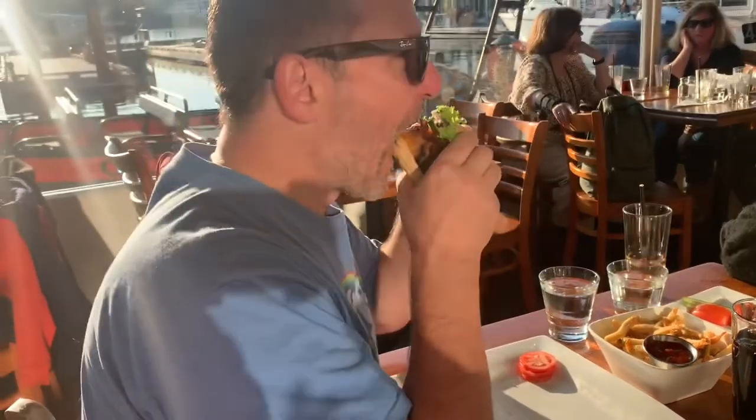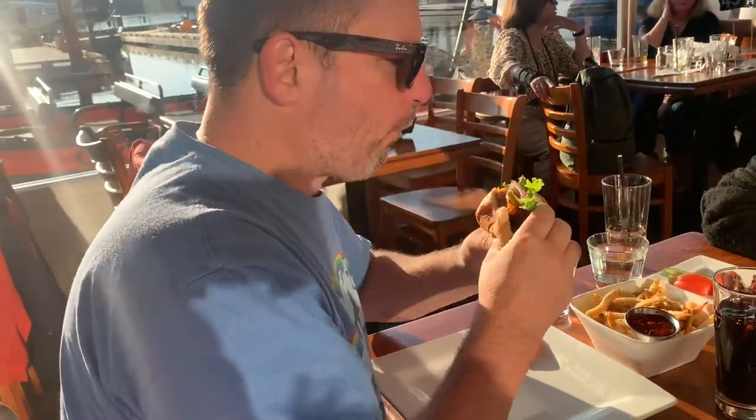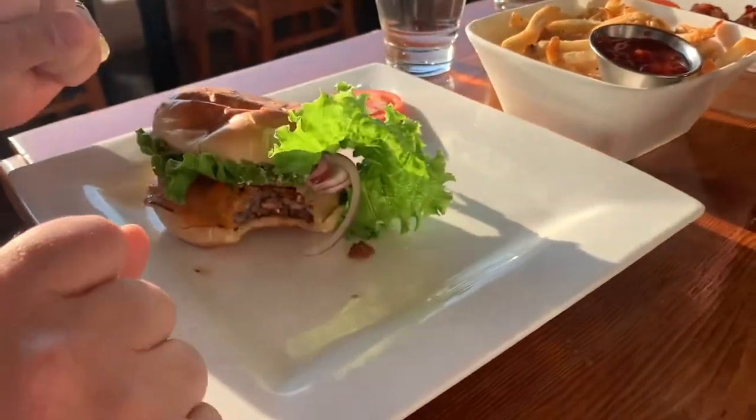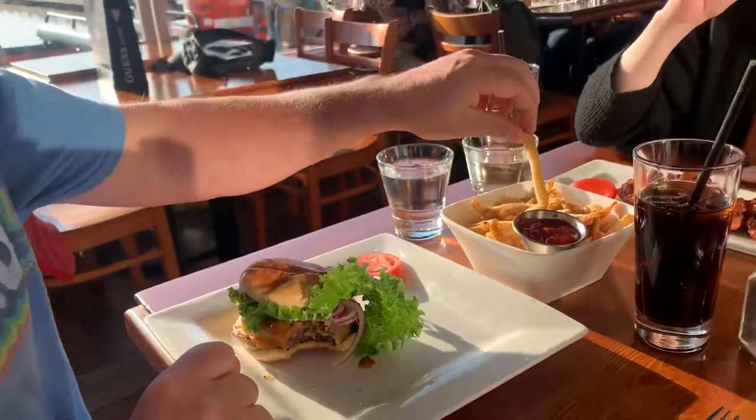Now the fries — you actually had to order separately. When you order it first, it just comes as a burger; it doesn't come with a side. And I do like the name Harbour-ger.